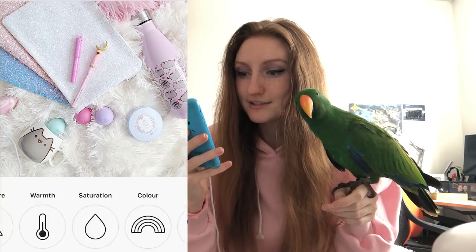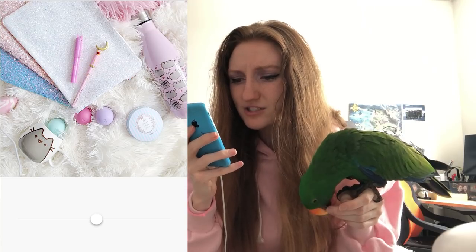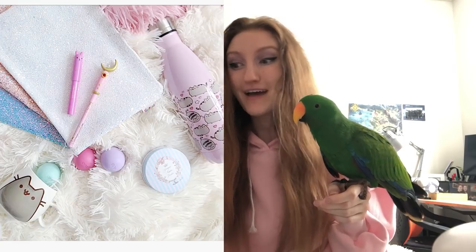I'll bring up the shadows a little bit - look at the difference that makes! I feel like it's lacking a little bit of punch so I might bring the contrast up just slightly. And that's it. Watch the before and after: before, after - drab to fab! Honestly, that was too easy.